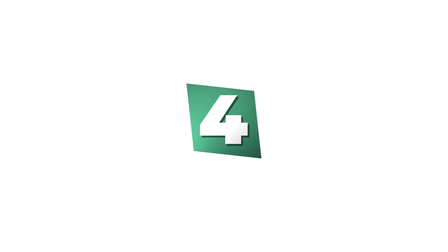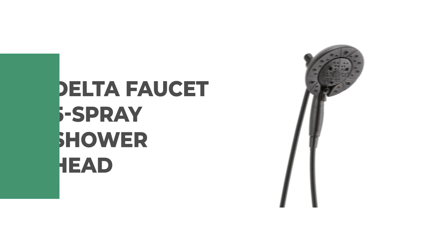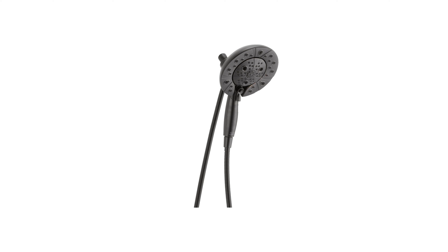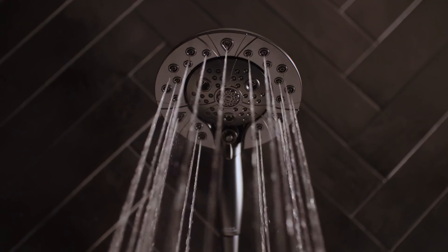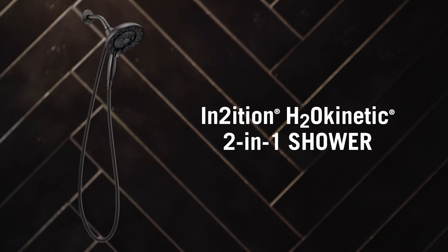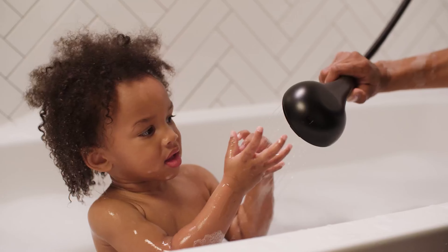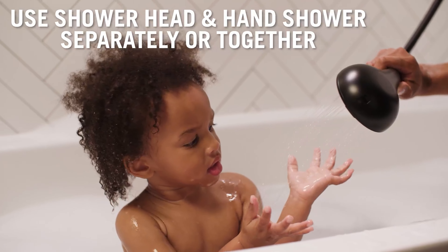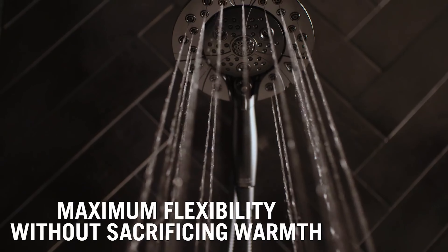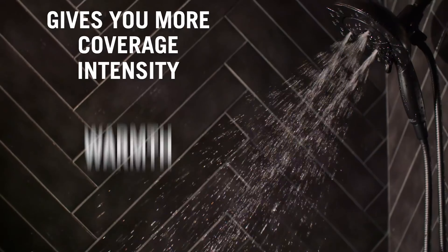Number 4: Delta Faucet 5-Spray Shower Head. This five-spray shower head is the perfect shower upgrade for your home. It features a detachable hand shower which can run separately from or simultaneously with the shower head, giving you the warmth and flexibility of two streams of water at once. The two-in-one shower also features a pause functionality on the hand shower that reduces the water to a trickle, allowing you to conserve water while lathering up or shaving.